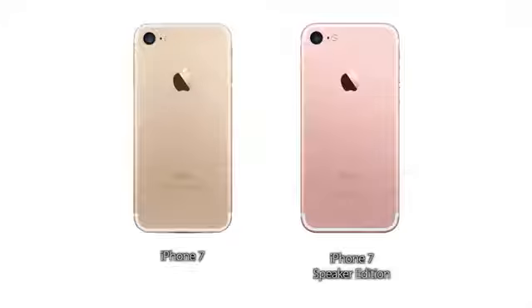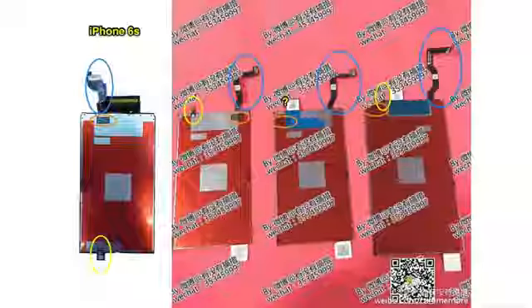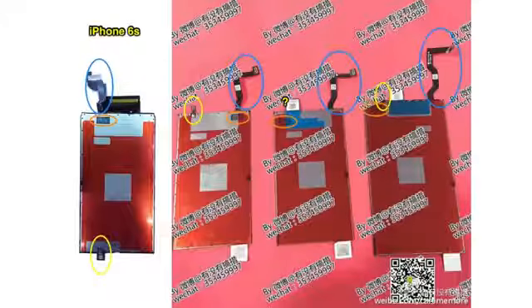The leaker points out that this could be one of two iPhone 7 models Apple will be releasing — one with dual speakers and one without. This actually makes sense, because in my last video we talked about two separate display panels that have been leaked, slightly altered. One could be for the model with stereo speakers and one for the one without. Very interesting possibility.